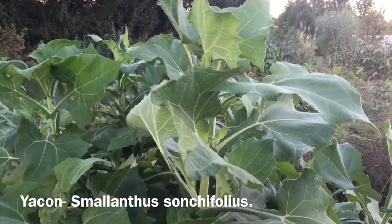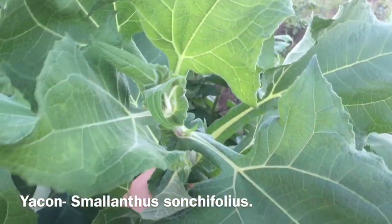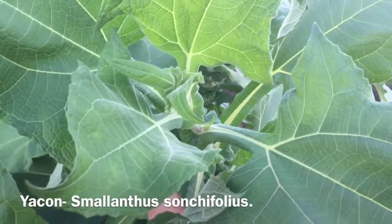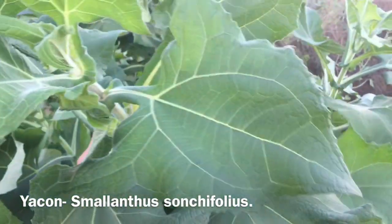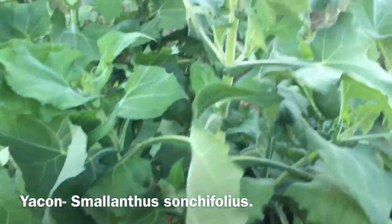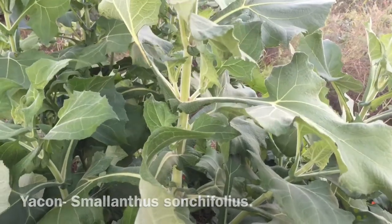This plant here is Yacon, Smallanthus sonchifolius. It's in the sunflower family, closely related to the dahlias. Look at the plant and the leaf structure — it also reminds me of a Tithonia or some of the Silphium cup flowers.